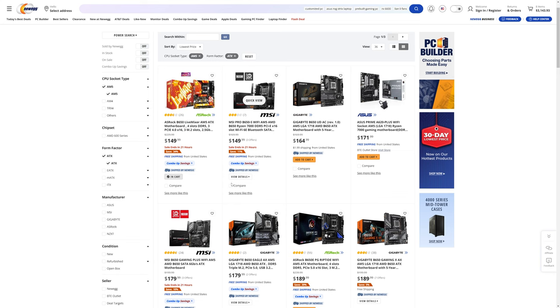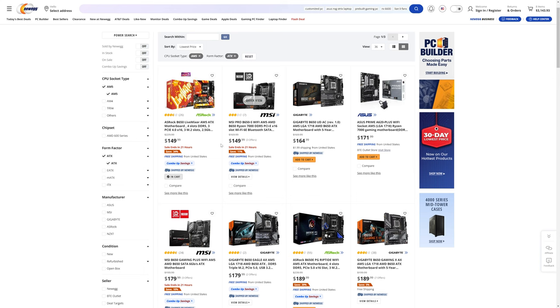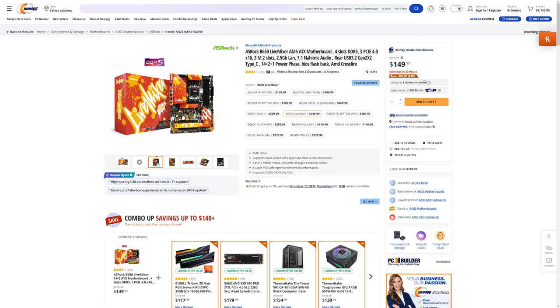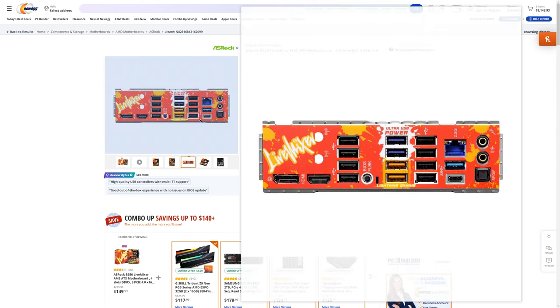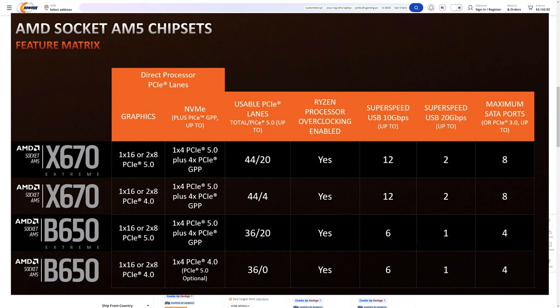Choosing a motherboard — I've gone through all the AM5 options, looking at full ATX-size motherboards in price order. We probably want to avoid the A620 motherboards, but getting a B650 is probably fine — this one here is nice and cheap. They'll effectively have all the same connectivity options.